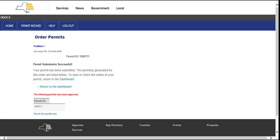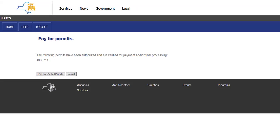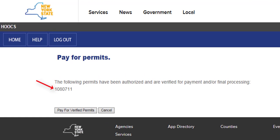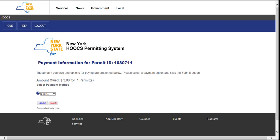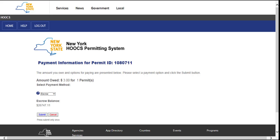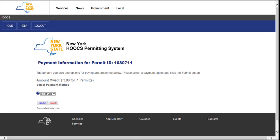Clicking the Pay for Permits Now link will display the Pay for Permits screen. Verify the permits listed for payment are those that were selected for purchase. Click the Pay for Verified Permits button to continue the payment process, or click the Cancel button to return to the company dashboard. The payment information screen will be displayed. Select the payment method from the drop-down list and click the Submit button. If escrow is selected, the payment will immediately be processed. If credit card is selected, you will be redirected from Hooks to the credit card processor site. Please note that while a credit card payment is processing, do not use the forward or back buttons on your browser.